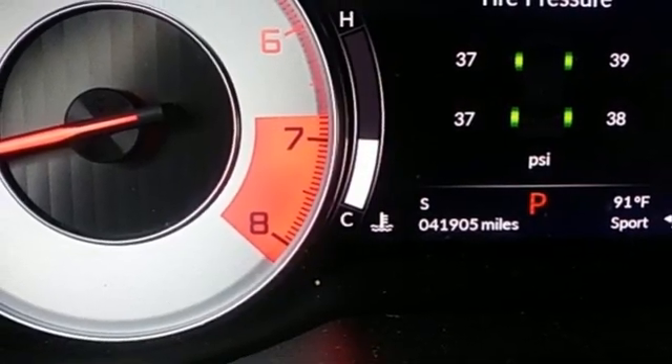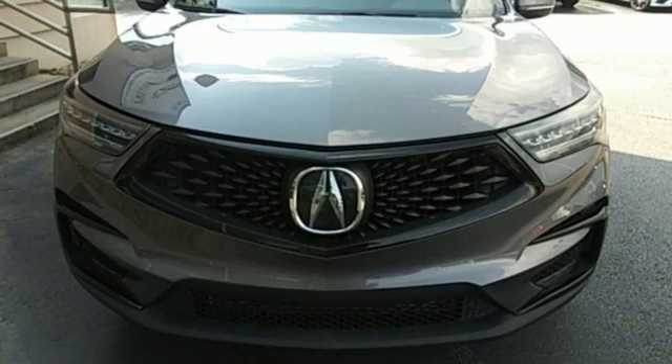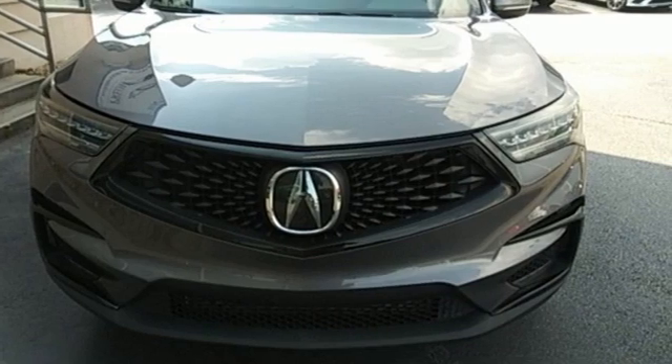It connects you and the road and is the benchmark in the premium SUV class. See what it can do for you when you take it for a test drive.